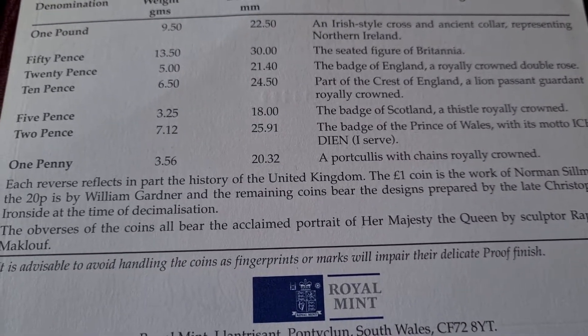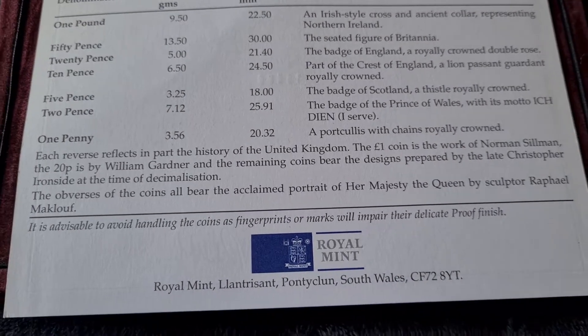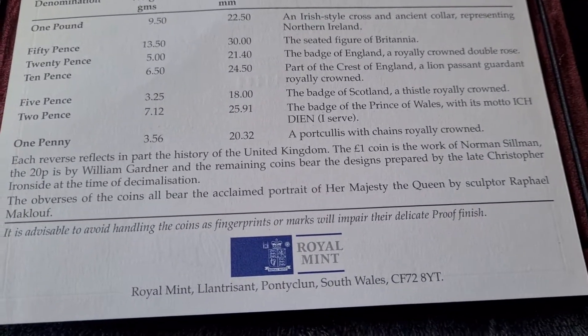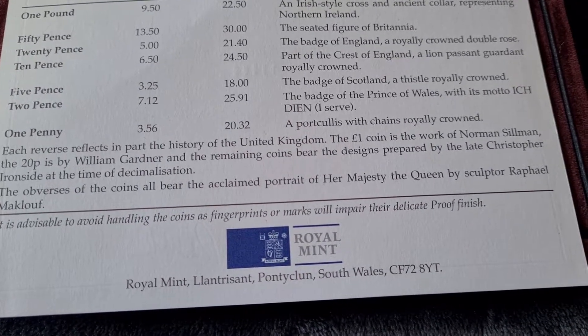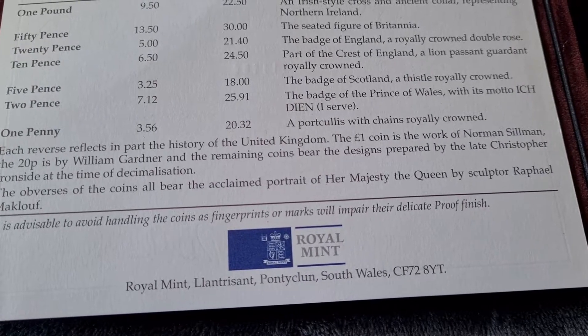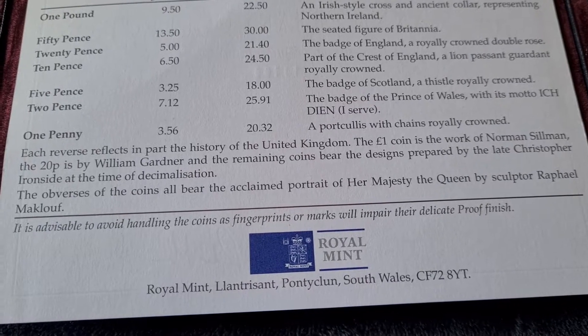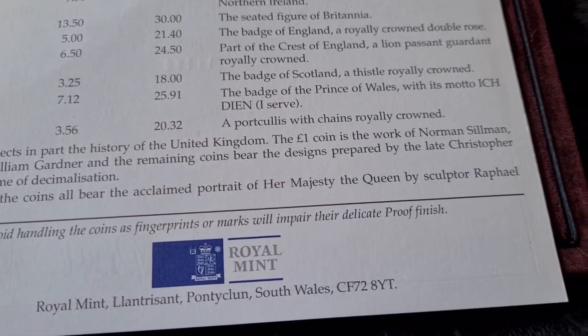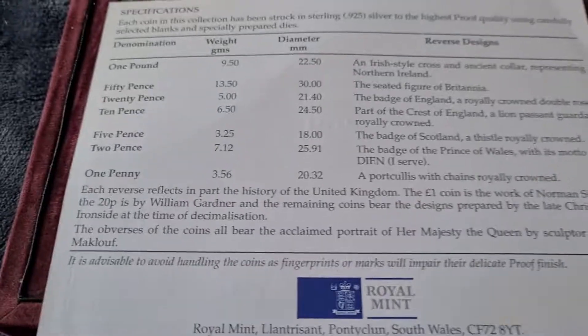Each reverse reflects in part the history of the United Kingdom. The £1 coin is the work of Norman Silman, the 20 pence by William Gardner, and the remaining coins bear the designs prepared by the late Christopher Ironside at the time of decimalisation. The obverses of all the coins bear the acclaimed portrait of Her Majesty the Queen by sculptor Raphael Maklouf. And I don't handle the coins.